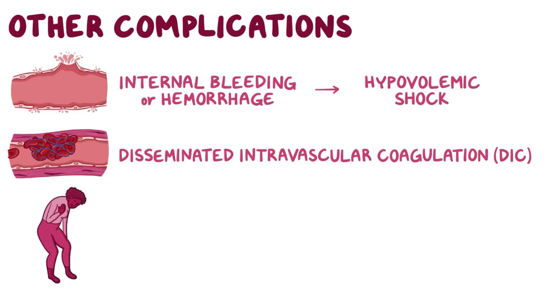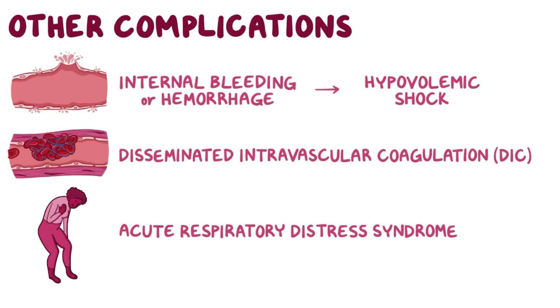Finally, acute pancreatitis can lead to acute respiratory distress syndrome, or ARDS, which is where massive pancreatic inflammation leads to leaky blood vessels throughout the body, making it hard to breathe. ARDS is the leading cause of death among individuals with acute pancreatitis.